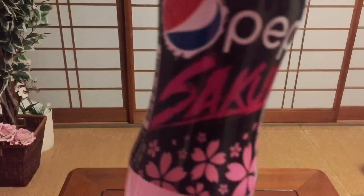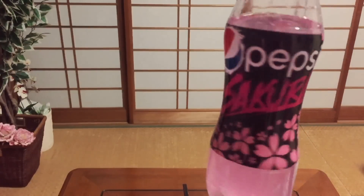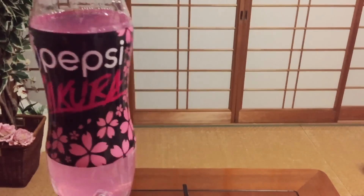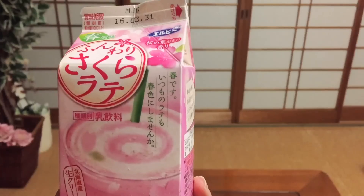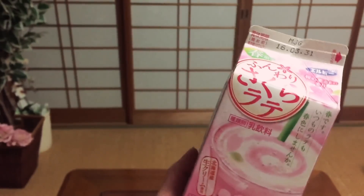This tastes like a sugary full afternoon tea. If these two drinks were persons, they would probably be like this: the Pepsi is the cool bubblegum-chewing kind of puppy girl walking down the street who thinks sakura is in fashion — that's why she's wearing sakura. The latte is the classical tea party kind of person, but for this season she doesn't mind trying a little bit of sakura.